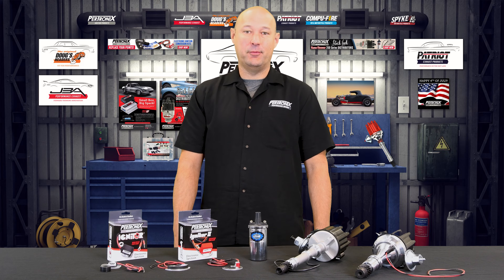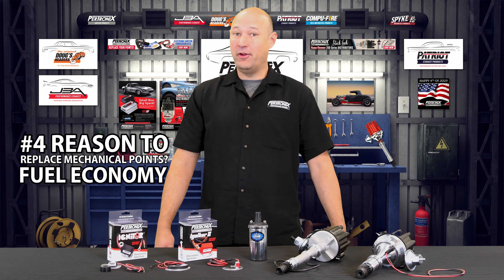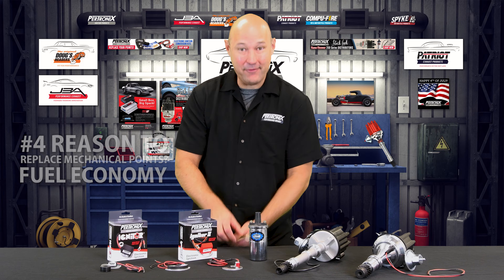A fourth reason to replace your mechanical points with a Pertronix Igniter is fuel economy. With a clean, efficient burn, you'll be saving money at the pump.